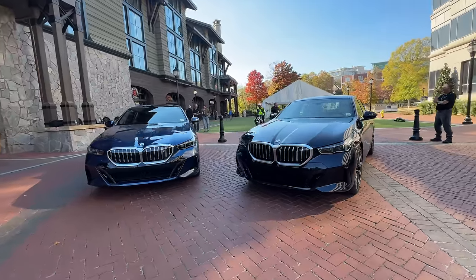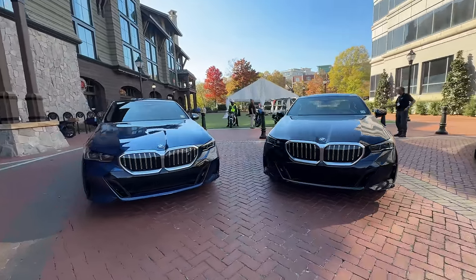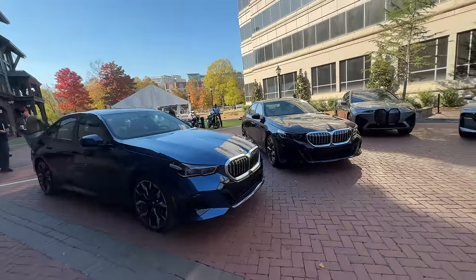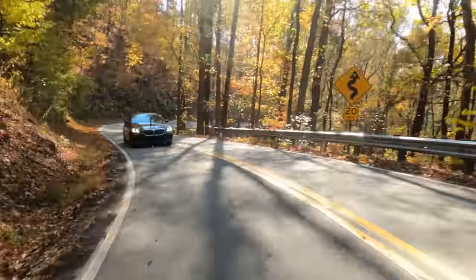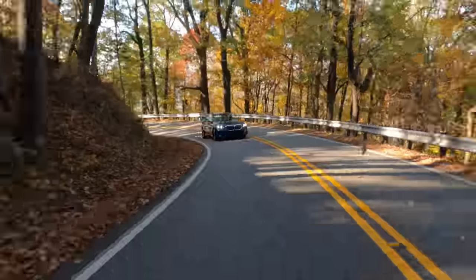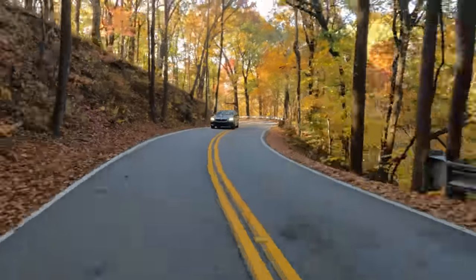They asked me earlier, do you want the 530i with rear-wheel drive or do you want the X-Drive? And I said, just give me the rear-wheel drive because I want to have some fun — I want to spin that rear if I can. I'm going to try not to do it too much. I can turn up the DSC, but I feel like that might not be the wisest thing to do today on these dangerous roads.